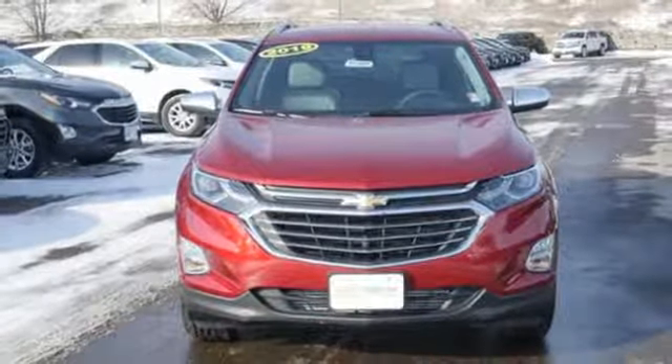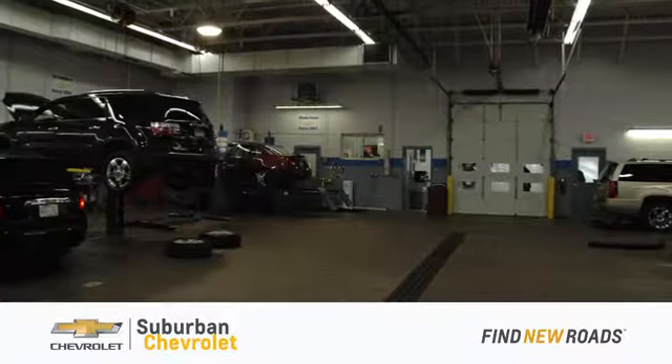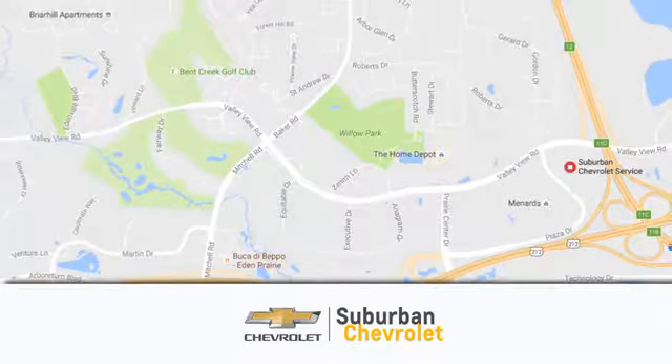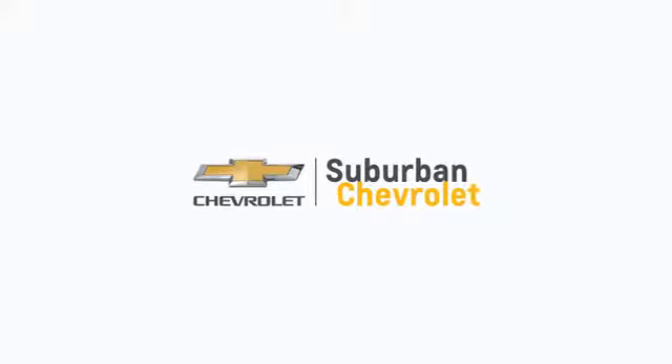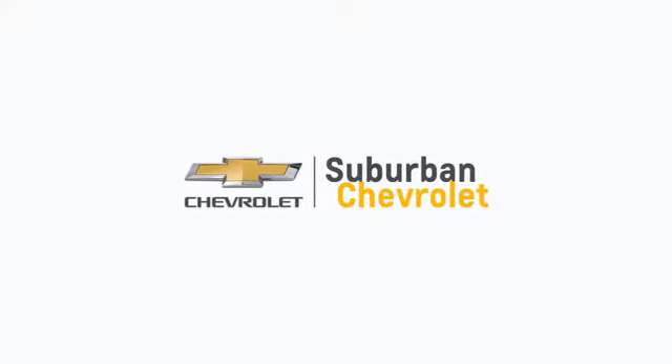Hurry in today for a test drive. At Suburban Chevrolet, we're all about service, selection and value. We're conveniently located in Eden Prairie at Highway 494 and Highway 5. Suburban Chevrolet, a dealer for the people.